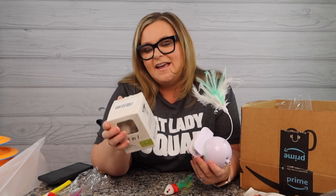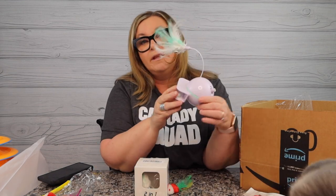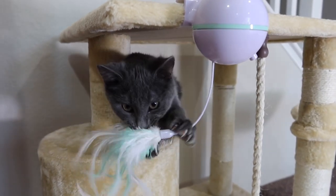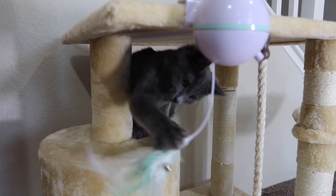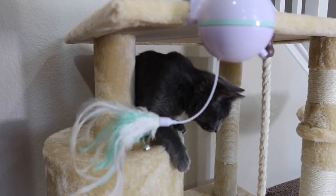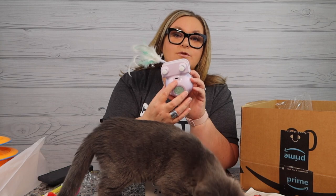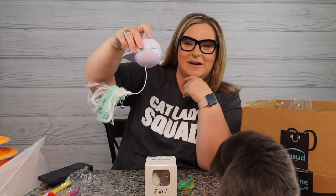My next toy is the two-in-one electronic action cat toy, the brand is Delomo - I'll put the link below. You can get this on Amazon. We normally have this hooked on our cat tree. This is rechargeable so you don't have to worry about batteries. It has an infrared laser and it runs on a timer for 30 minutes.